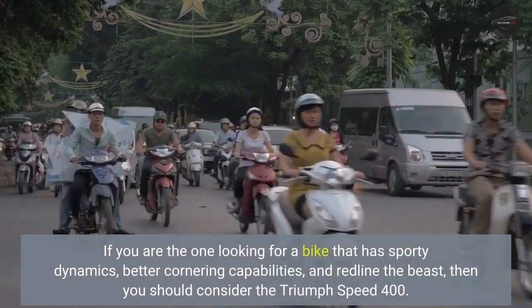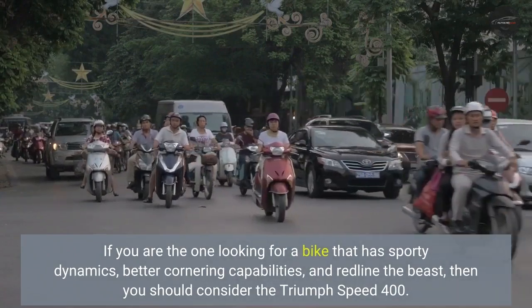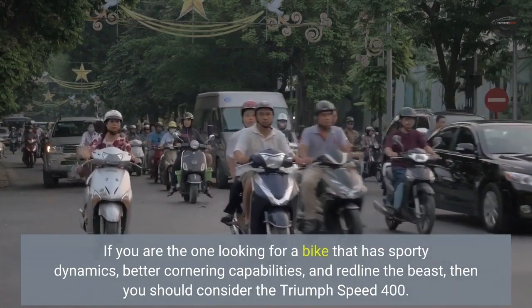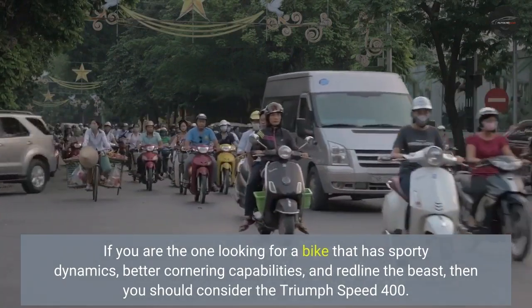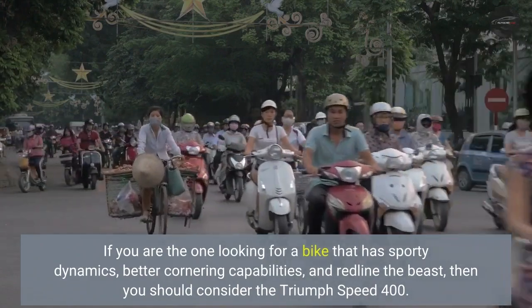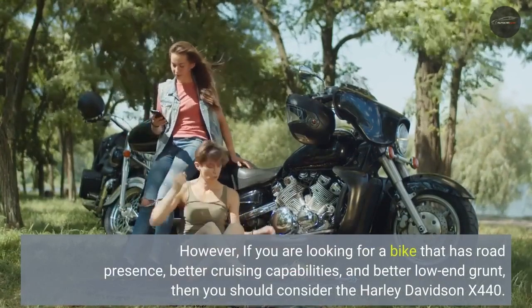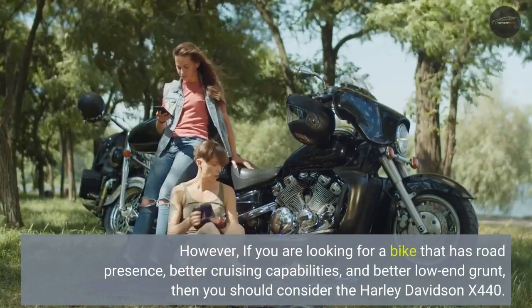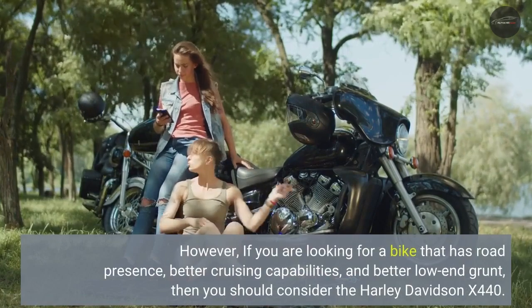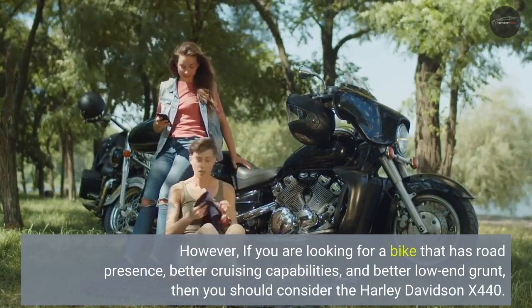If you are looking for a bike that has sporty dynamics, better cornering capabilities and a higher redline, then you should consider the Triumph Speed 400. However, if you are looking for a bike that has road presence, better cruising capabilities and better low-end grunt, then you should consider the Harley-Davidson X440.